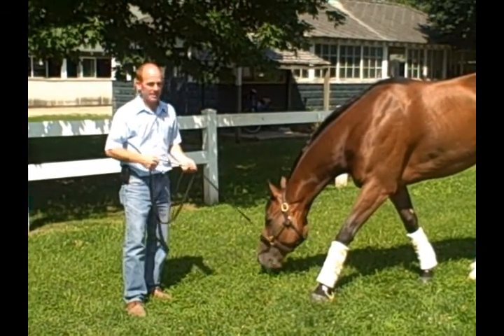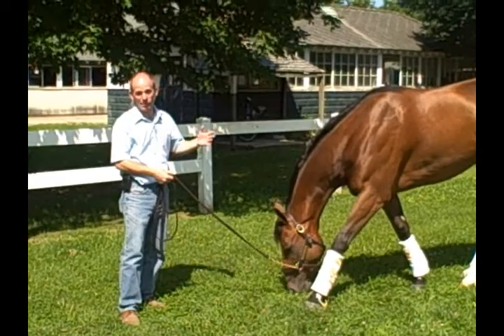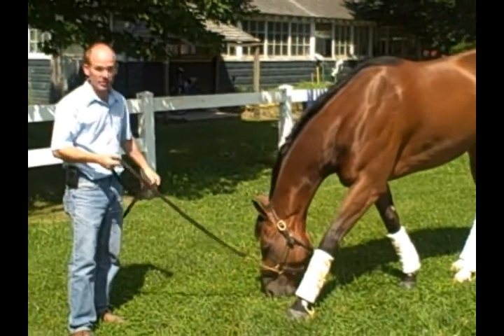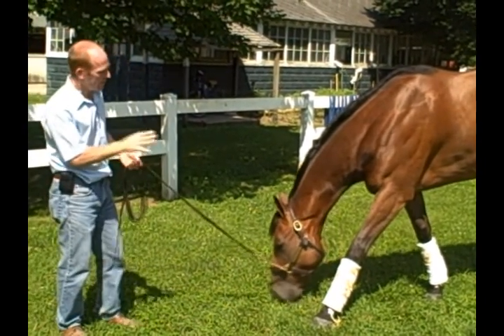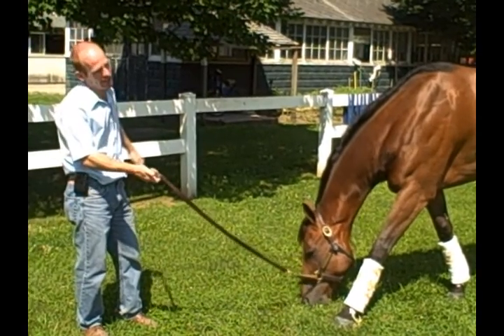We stress the animals every week when we run them, and most of them hold up just fine. We can keep a good eye on what's going on with their tendons and bones. And he is very sound today — he galloped yesterday morning very, very well. The riders are very happy with him, but we know just by some swelling here and there we're not doing great, and the ultrasound confirmed it.